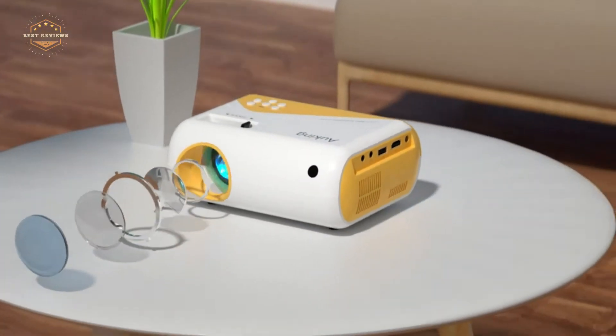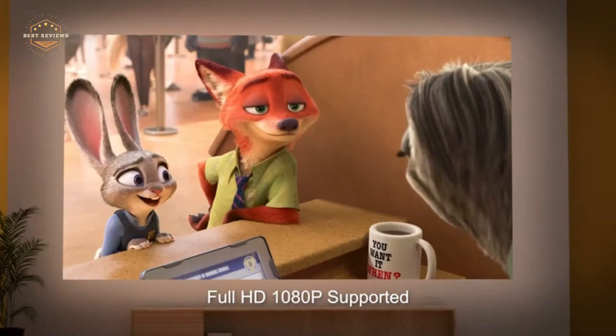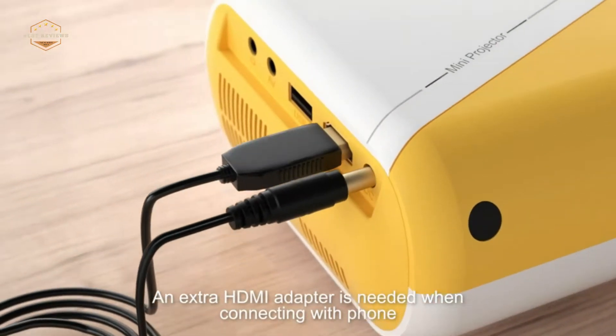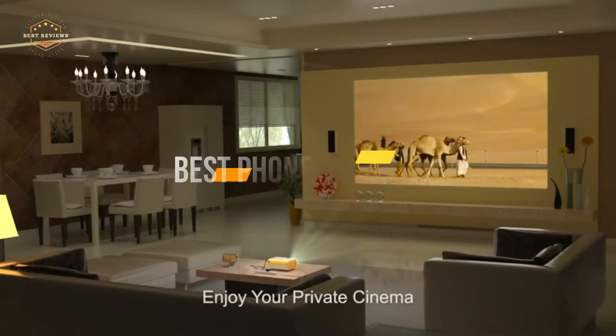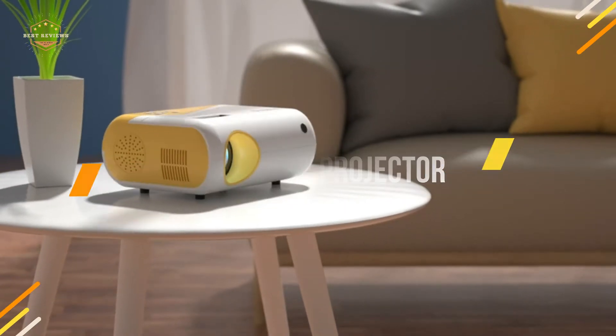A good phone projector is perfect for this. They're easy to set up, and you can use them for business or home trial purposes. They look great, and they're perfect for making your content more visible. In today's video, we will show you the top 5 best phone projectors. So, let's get started.